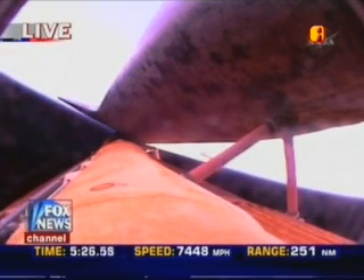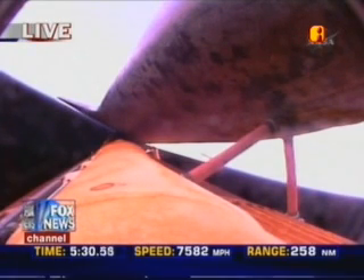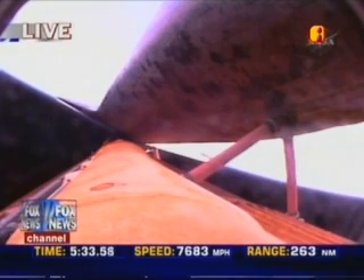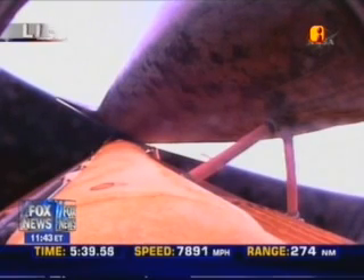Five minutes and twenty-two seconds into the flight. Discovery, Houston, press to ATO, select ISTRUS. Copy, press to ATO and we'll select ISTRUS.